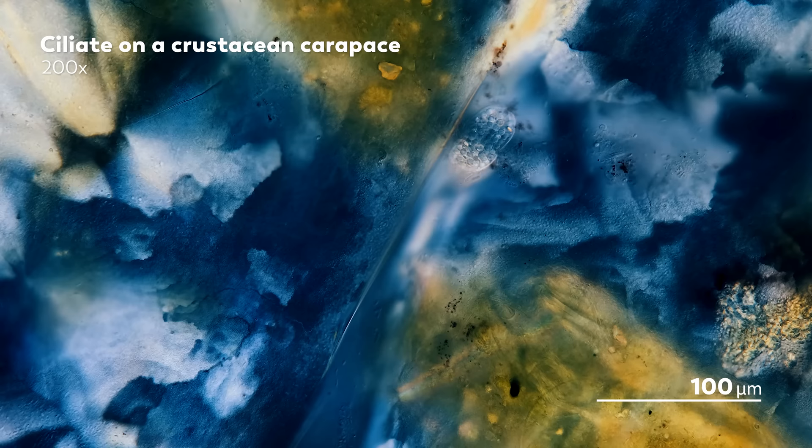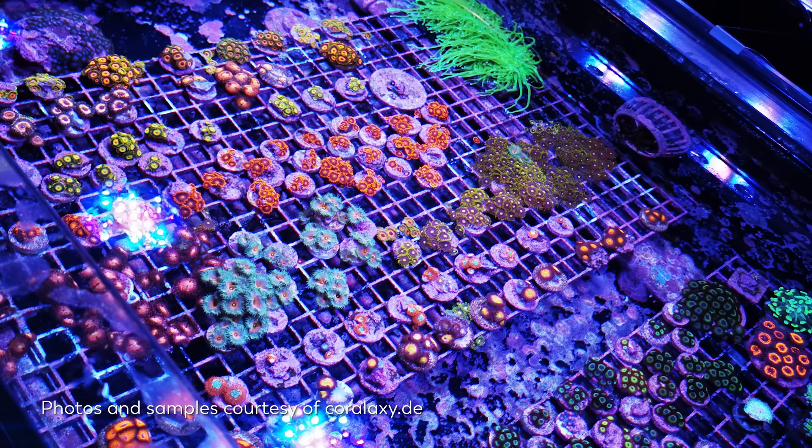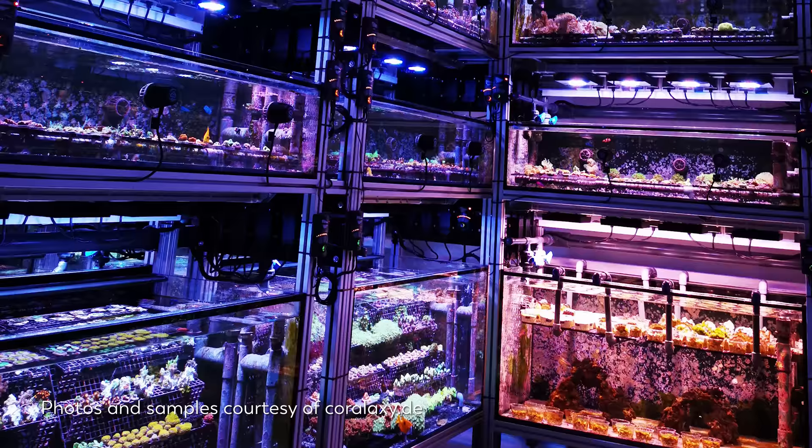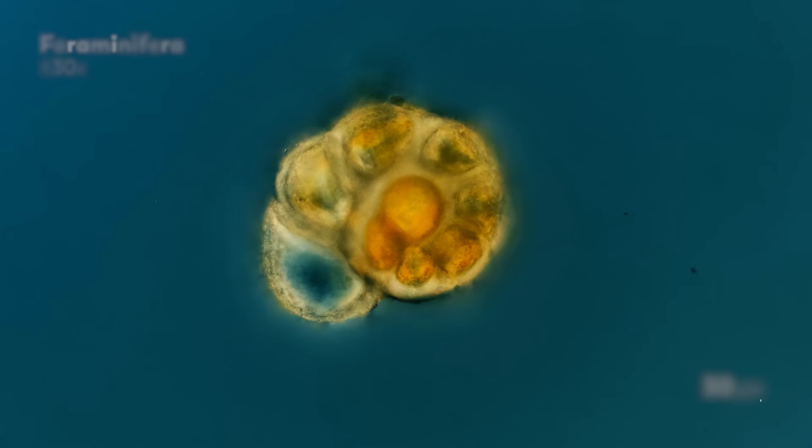Coralexie is a coral farm in Germany. The job of coral farms like Coralexie is to cultivate corals for people to fill their aquariums with, protecting natural coral reefs from collection in the process. And while farming might make it sound like they're growing plants, corals are actually animals—colonies made up of marine invertebrates that form spectacular structures painted with vibrant colors. So there are lots of beautiful things to seek out from coral farms.